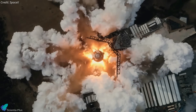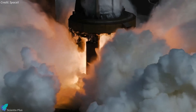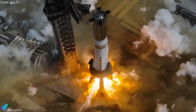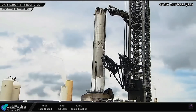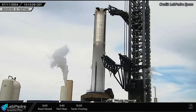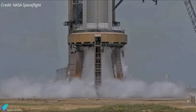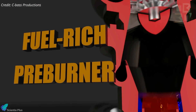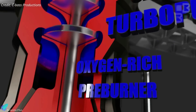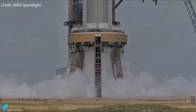Super Heavy Booster 12 has successfully completed its static fire testing and has begun the final round of preparations for Flight 5. The test campaign for Booster 12 started with a partial propellant load test on July 11, followed by a 33-engine spin prime test on July 12. This test involved allowing propellants to flow through the engines to validate the plumbing and engine spin-up procedures without ignition. Following these tests, the booster was prepared for static fire testing.